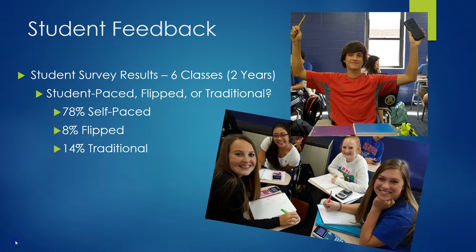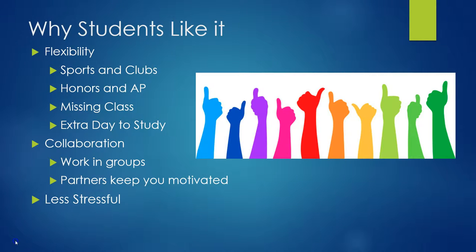Students would go home to do all their homework in the traditional model. By the time students get to this model, they have experienced all three methods, because I always start with at least one chapter of the regular flipped classroom so students learn how to take good notes on videos and what they should be doing in class. I give them a minimum of one, sometimes two units to get used to the flipped model before we jump into student-paced. So when they take these surveys, they have had the opportunity to experience all three, and an overwhelming majority prefer this method. They say it's because of the flexibility, the collaboration, and many have reported it's less stressful.